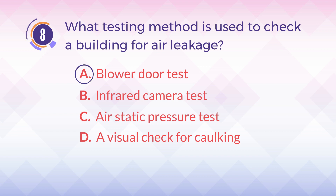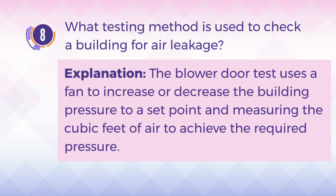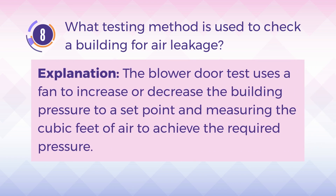The answer is A, blower door test. Explanation: The blower door test uses a fan to increase or decrease the building pressure to a set point, and measuring the cubic feet of air to achieve the required pressure.